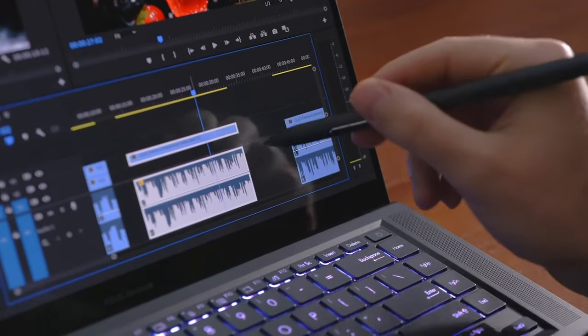But how do they handle Red 8K footage? We're not talking Sony, Nikon, or Canon — we're talking Red cinema-grade 8K footage. These are massive files. We're going to put them in Premiere and see how they handle.